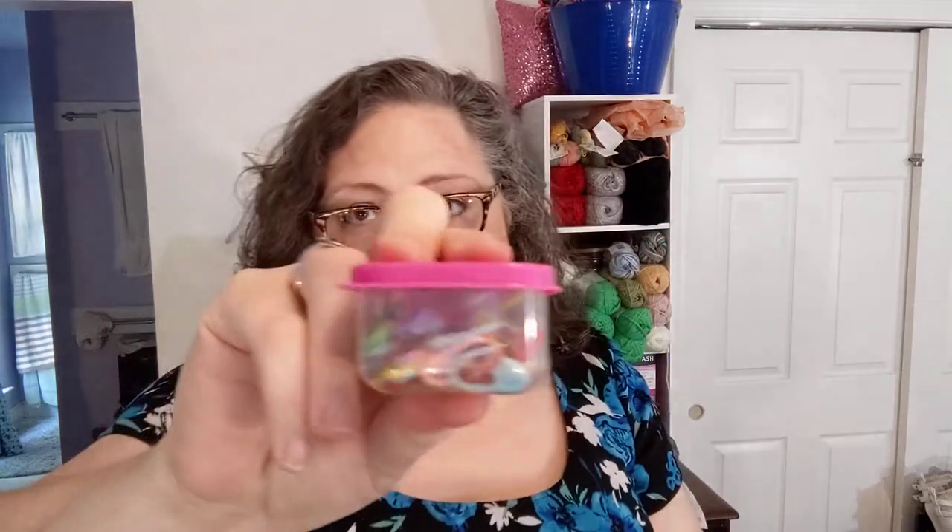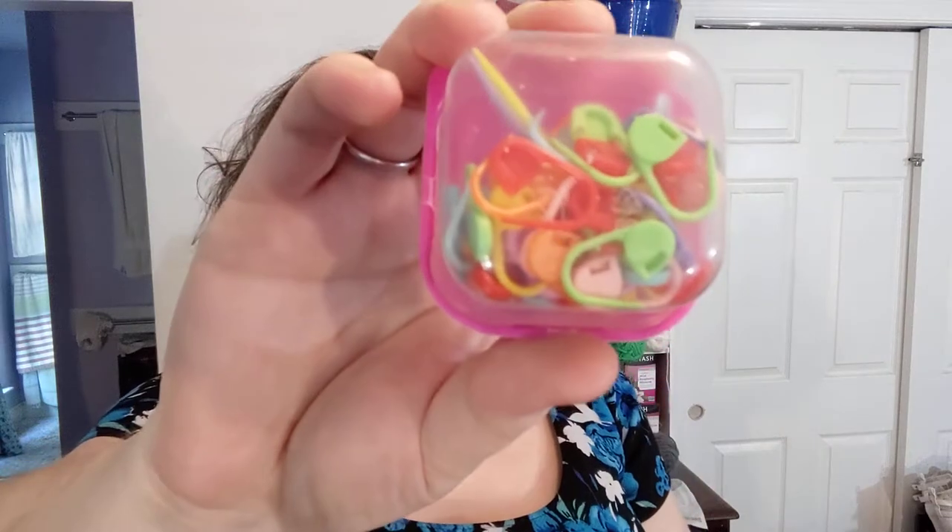I have also got my little plastic doohickey of plastic doohickeys — stitch markers — and there are two plastic weaving needles in there, although I am unlikely to weave in ends while riding in the car, because I need lots of light and lots of stillness. I don't see real well.